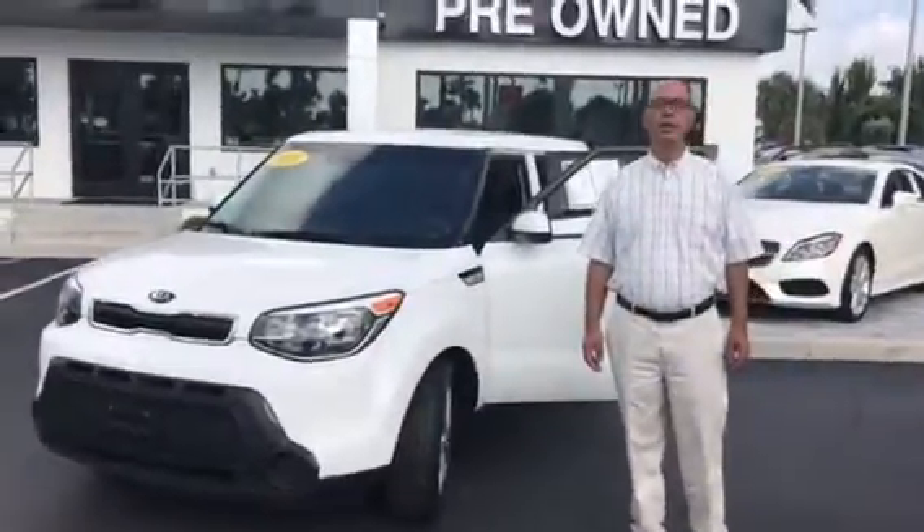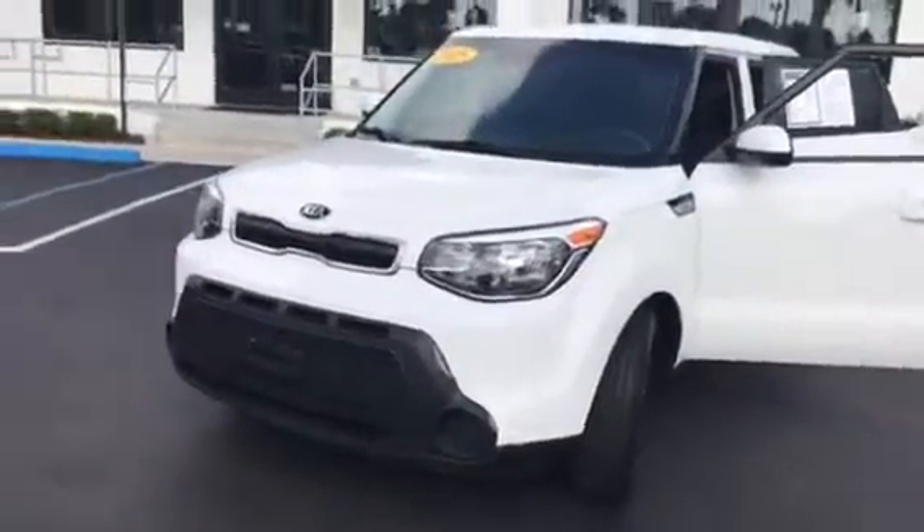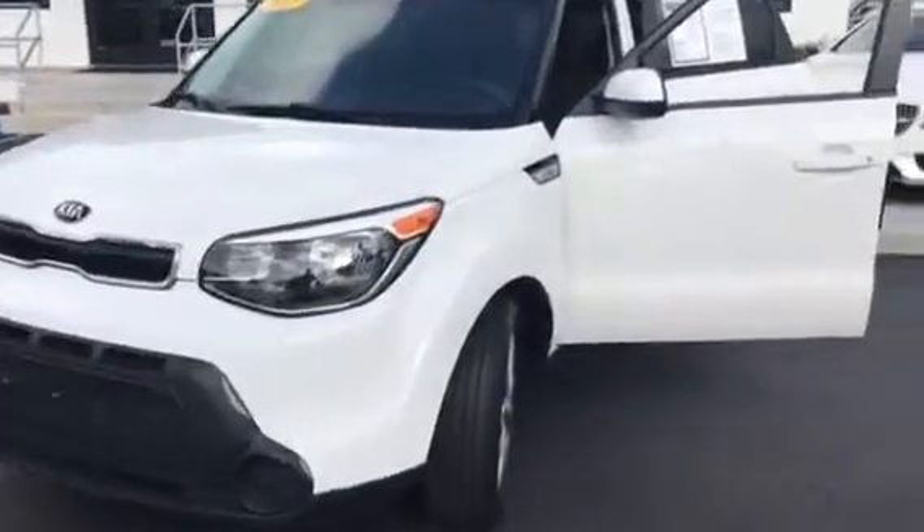Hello Michael, good morning. Thank you for your inquiry on this 2015 white with black interior, 2-point-something liter engine, 4 cylinders, all matching tires, power windows, power locks, cruise control, Bluetooth, 6-speed automatic.